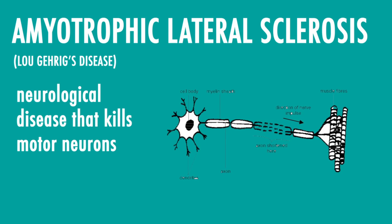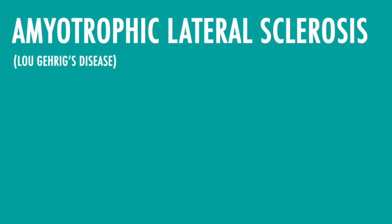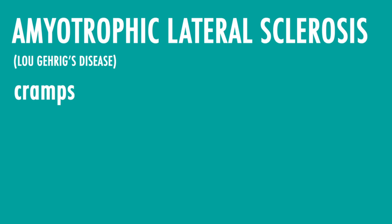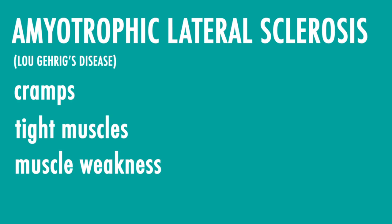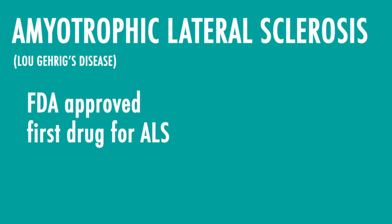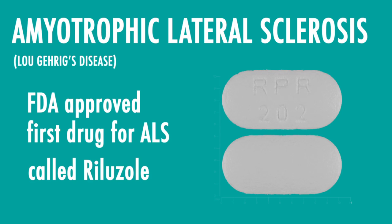Second, we have amyotrophic lateral sclerosis, or ALS. Originally called Lou Gehrig's disease, ALS is a neurological disease that kills the motor neurons responsible for moving our bodies with our voluntary muscles. This disease is fatal, and we don't really know what causes it. ALS begins when one has difficulty with hand or arm motions — for example, the ability to button a shirt or take notes. Other symptoms include cramps, tight muscles, and muscle weakness. There aren't any cures for ALS; however, recently the FDA approved the first drug designed to combat ALS. This drug, called riluzole, helps slow the damage of motor neurons, but it doesn't reverse the damage already done to motor neurons.